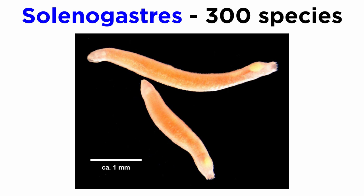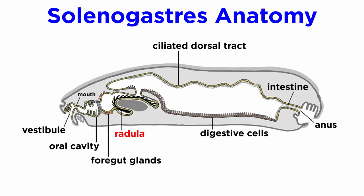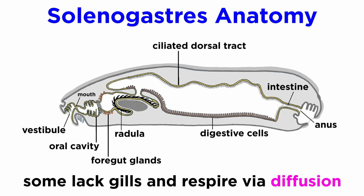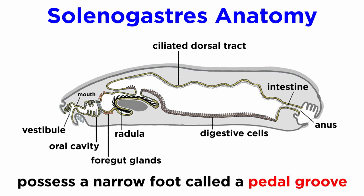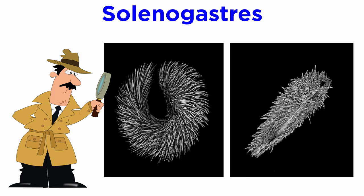Finally, the Solenogasters include about 300 deep-sea marine molluscs that lack a shell and are instead covered by spicules, which appear to differ greatly by species. Some species possess a radula, while in others it has been secondarily lost. Many possess elaborate salivary glands and a vestibular buccal cavity. Many lack gills and respire using simple diffusion and secondary respiratory structures. Unlike the Caudofoveata, they do have a foot that is visible as a mid-ventral narrow furrow, also known as the pedal groove. They are bottom-dwelling molluscs that feed on the bodies of cnidarians and ctenophores, either sucking their bodily fluids or eating their tissue. Like the Caudofoveata, their digestion, ecology, habits, and diversity are still being explored, as new species are regularly discovered in the deep ocean.